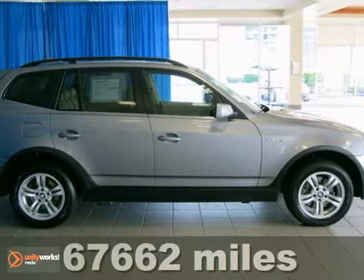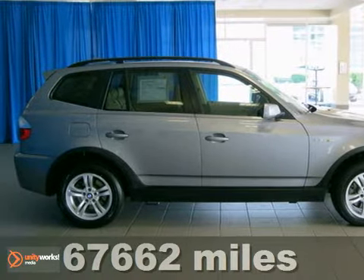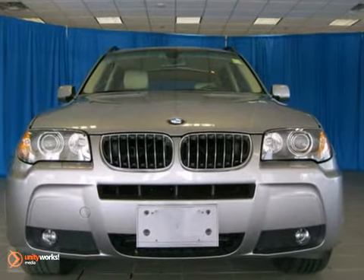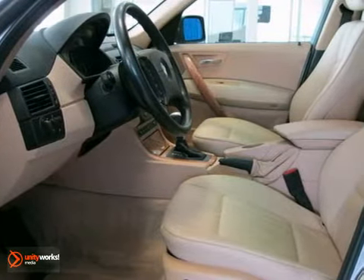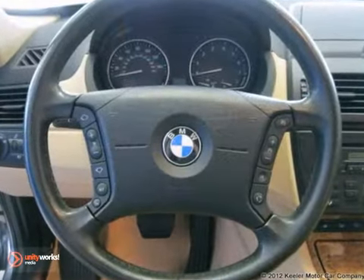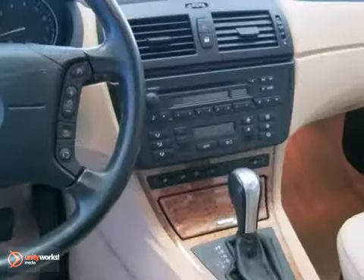Keeler BMW is excited to introduce this 2006 BMW X3 3.0 liter with an automatic transmission and 67,659 miles. This vehicle has a silver gray metallic exterior, a sand beige Montana leather interior with light birch wood trim, and comes with some great features including the cold weather package, premium package, panoramic moonroof, and xenon headlights.